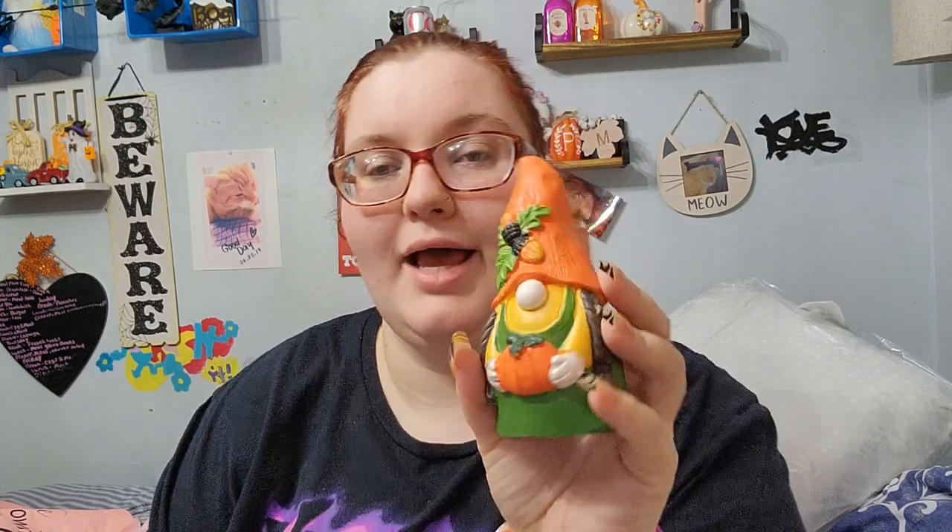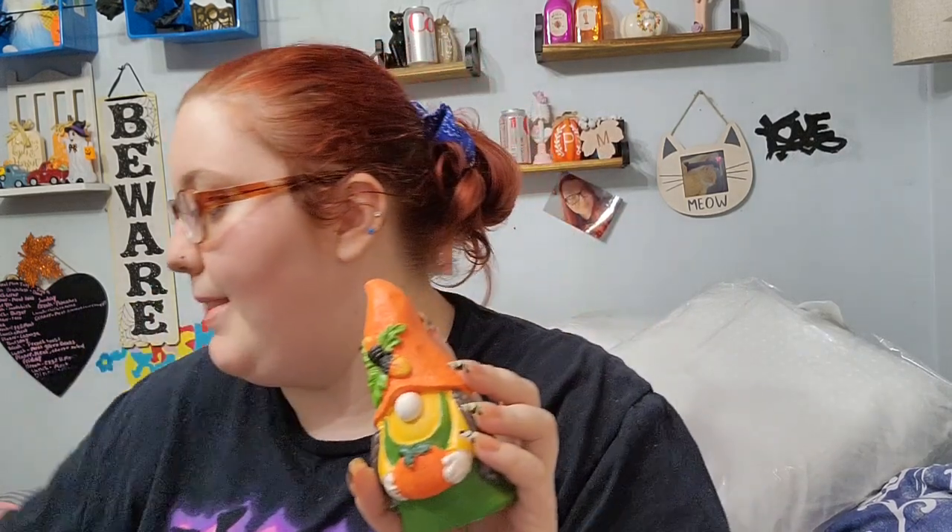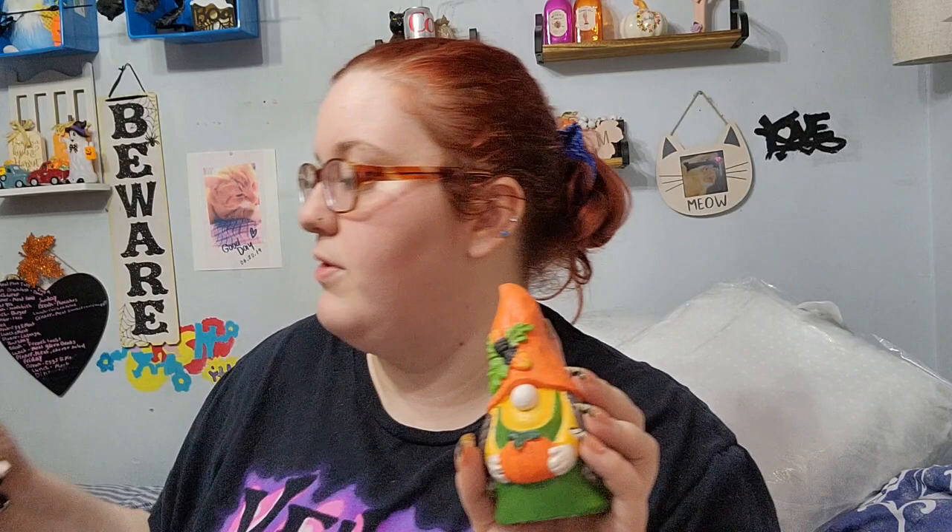There are some surprises in here. The first thing we got was a gnome - it's a girl gnome with an orange hat and it has acorns on it. Then there was a boy gnome with an orange hat that has leaves on it. We also got two gnomes that both have green hats - one's a girl and one's a boy.